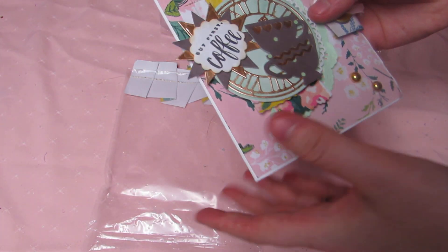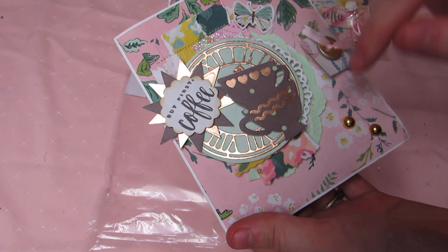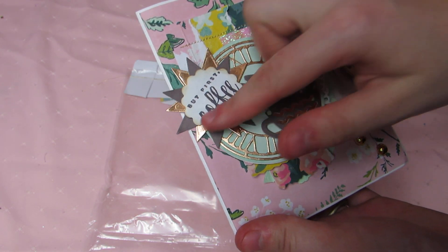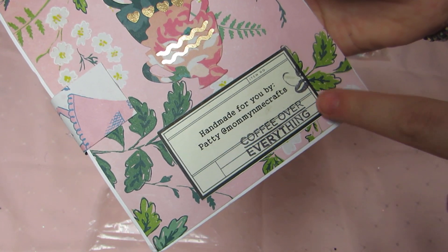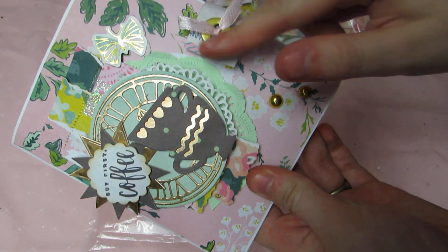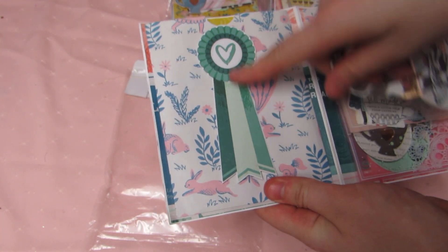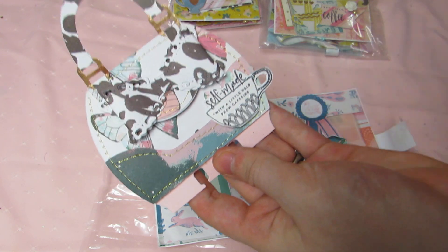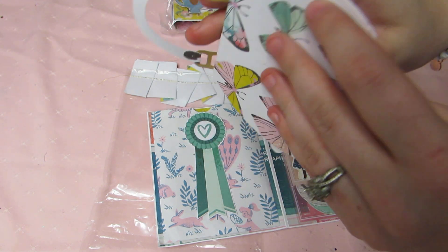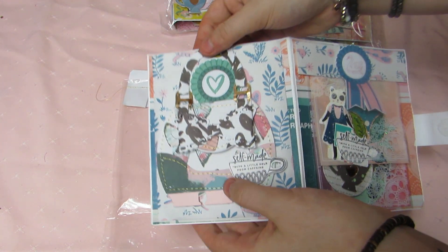Here's her first one, which is super pretty. She has some torn paper, stitched, got a doily, some more layered doilies, this beautiful clock, a little starburst. It says 'But First Coffee' with the little coffee cup, and the tea cups are stacked. She stamped coffee over everything, some bling, a cute little button, and it's velcro. She made these cute little pouches — little purses for her memory dex card — hanging on a little Maggie ribbon, all stitched. Says 'Self-Made with a Little Help from Caffeine,' super cute with the bow, and it opens up like this.